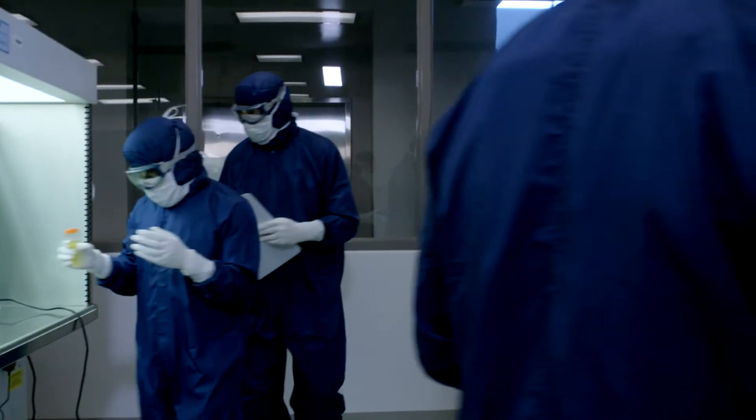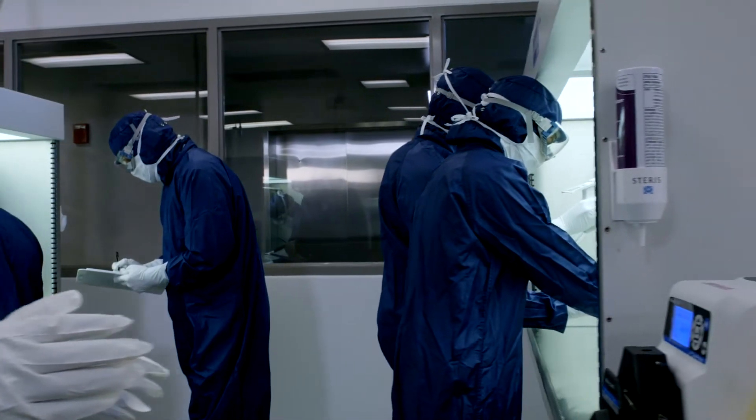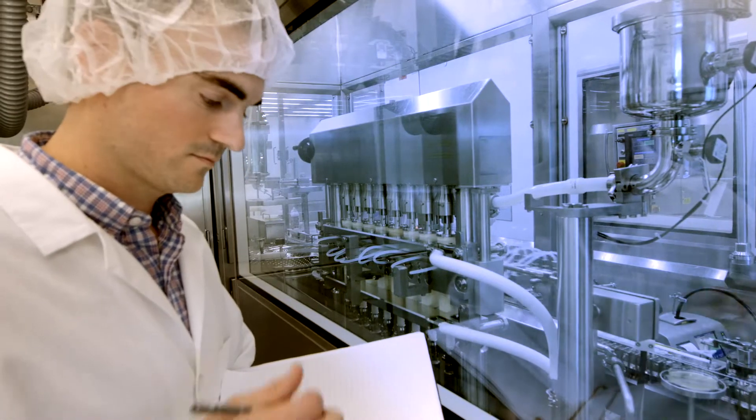I'm absolutely in a better position to advance my career from going to the Capstone Center. My experience there was amazing. I was able to do hands-on activities in the labs, and when I got back, it gave me a greater appreciation for what it takes to make a company like ours run.